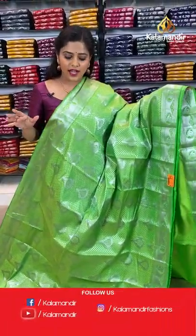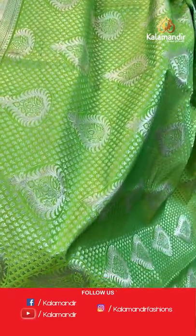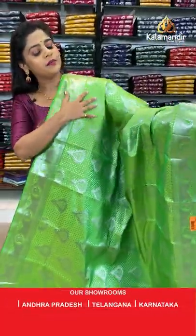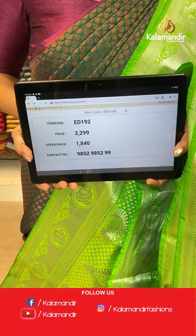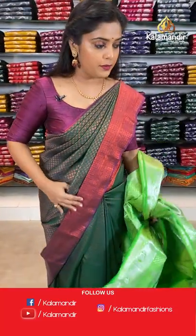Next is a parrot green saree in the next silver zari pattern — same colour as shown in a previous pattern but this is a different brocade design. Full silver zari work on the entire saree with same border and paisley design pallu. Plain blouse piece. Saree code is ED192, offer price 1840 rupees.